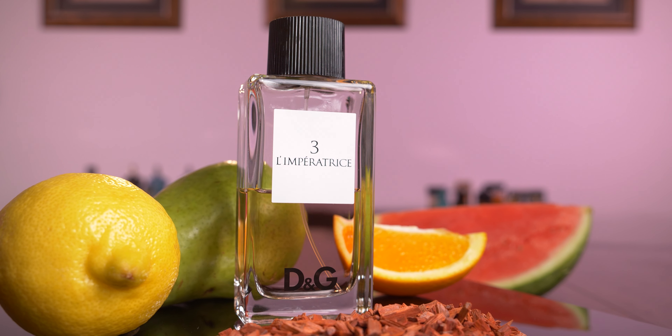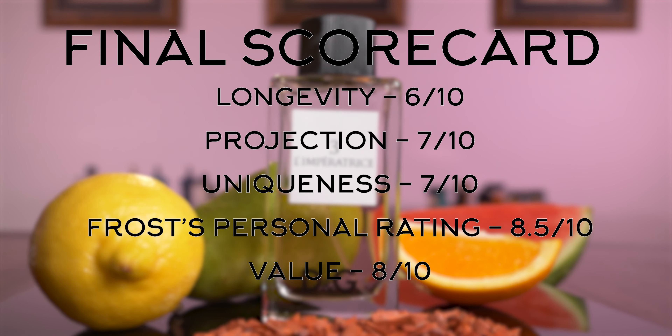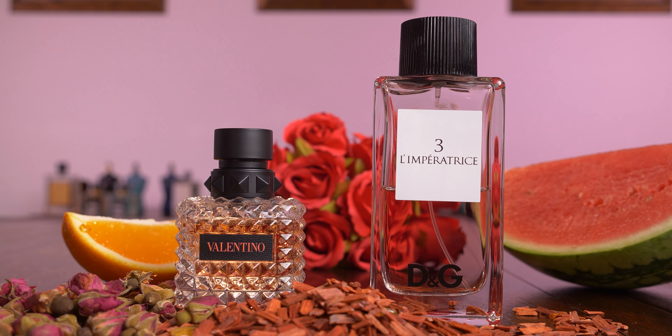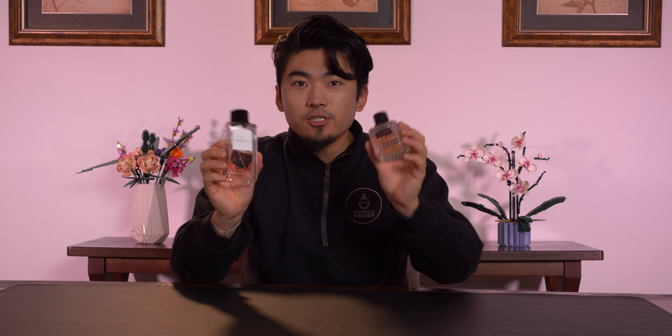Now when we add everything up and average everything out, Dolce & Gabbana Anthology L'Imperatrice 3 gets a 7.3 out of 10. If you want to see how L'Imperatrice compares to something like a Valentino Born in Roma Coral Fantasy, we've done a comparison video of these two as well as other fragrance reviews, so check out the links in the description down below.